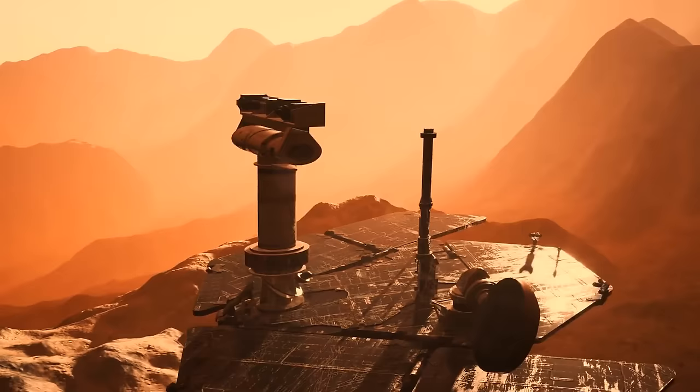To truly grasp the essence of rocky planets, we'll need transmission electron microscopes. Strapping one onto a Mars rover isn't feasible yet, but it could mean the start of a new era in space exploration.